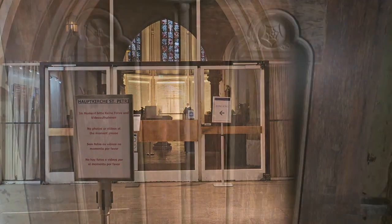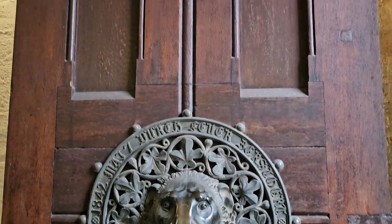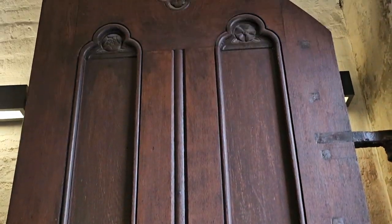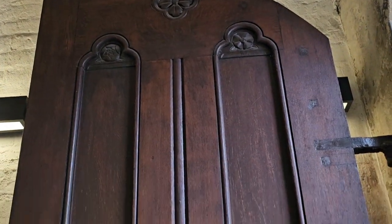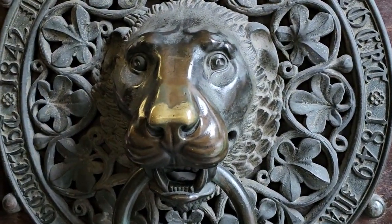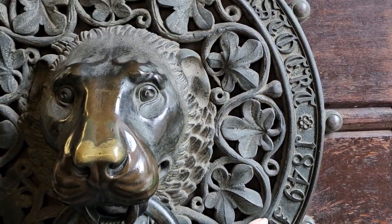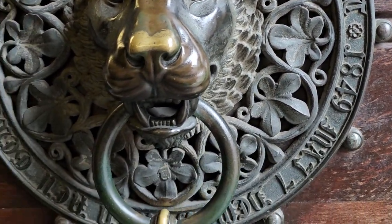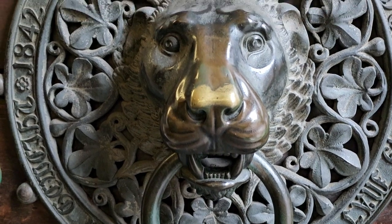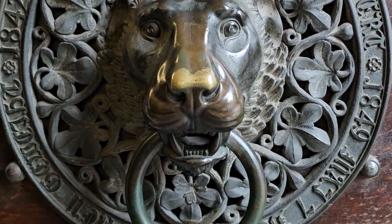Beautiful door here. 1842 — wow — till 1849. Is that how long it took to build the church? Probably. I think people touch the lion's nose.